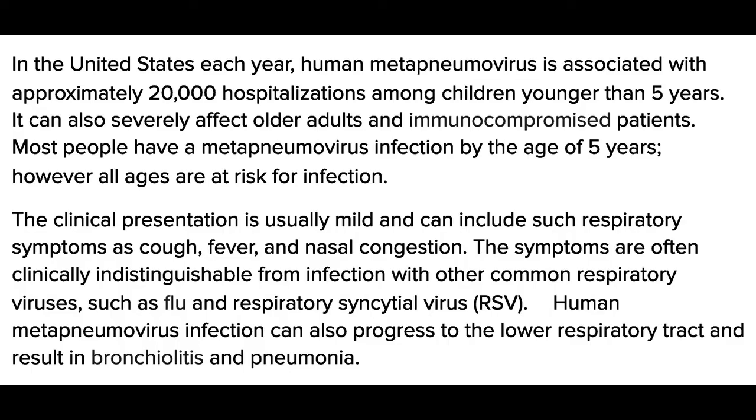The clinical presentation is usually mild and can include respiratory symptoms such as cough, fever, and nasal congestion. The symptoms are often clinically indistinguishable from infection with other common respiratory viruses such as flu and RSV. Human metapneumovirus infection can also progress to the lower respiratory tract and result in bronchiolitis and pneumonia.